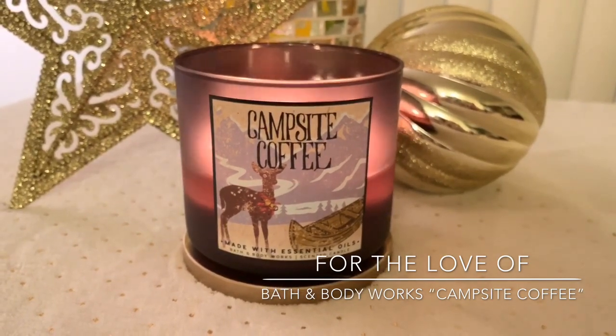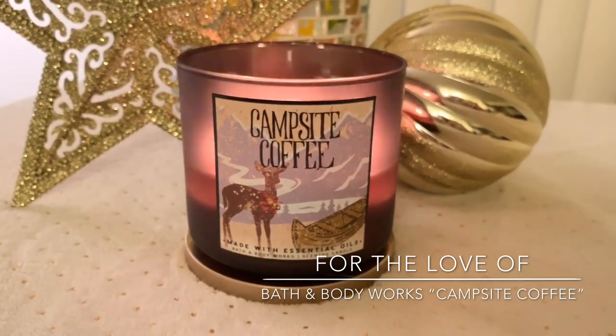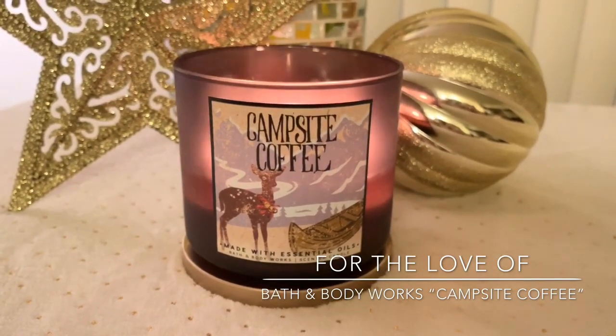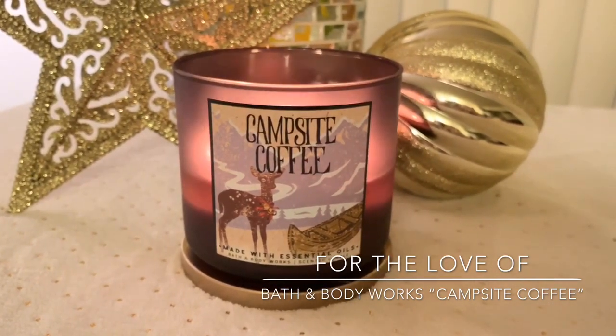I was actually inclined to do this review because I had a subscriber on Instagram ask me if Campsite Coffee is similar to Paris Cafe. I have not burned the Paris Cafe version of this candle — crazy, I know. I know Paris Cafe is in White Barn right now.